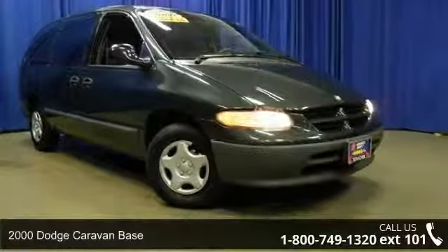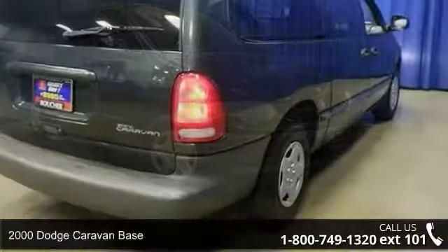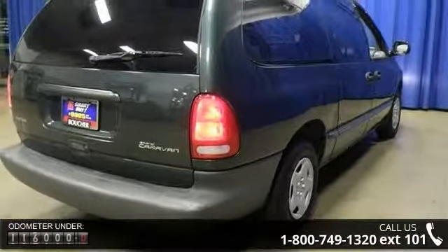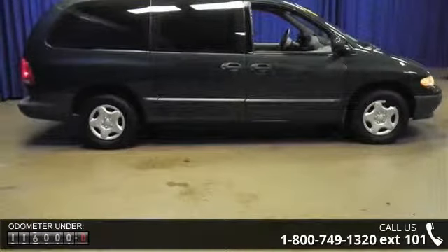Imagine yourself in this 2000 Dodge Caravan base. If you are looking for a first-rate auto, this one could be yours today. This vehicle comes with a reliable six-cylinder engine connected to a smooth shifting automatic transmission.